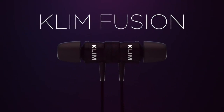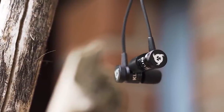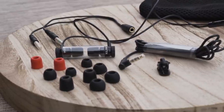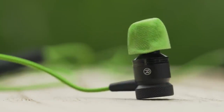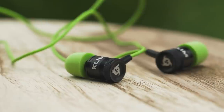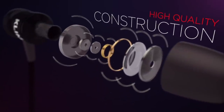The earbuds have a metal construction and are magnetic, so you can keep them safe around your neck when not listening. The buds use memory foam tips and come with a full set in different sizes for a perfect fit. The memory foam means one thing in particular: supreme comfort. You can wear the Fusion for hour after hour and never feel discomfort.